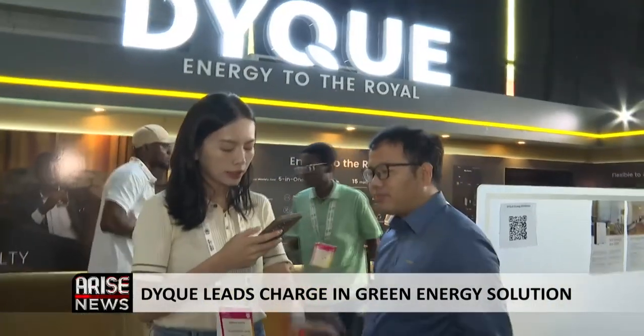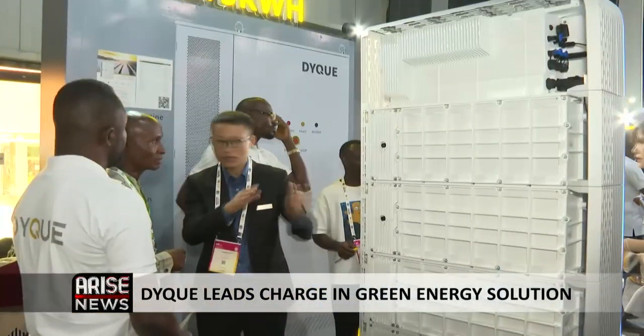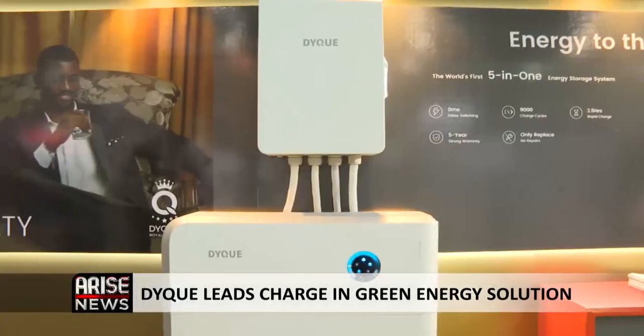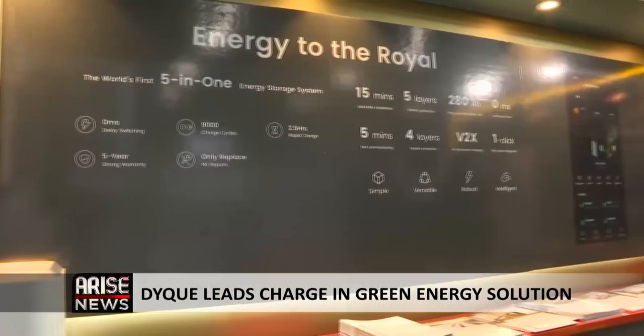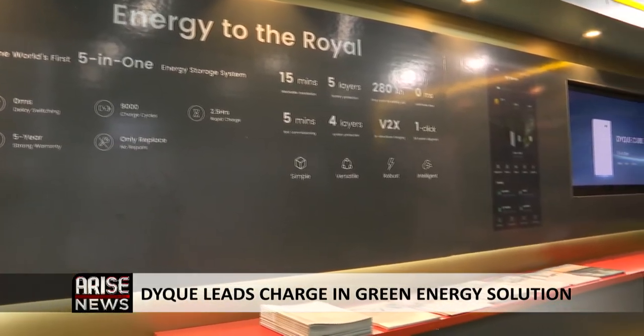DICU's Green Energy Solution is described as simple to install, easy to use, smart and safe. We are providing the residential as well as a C&I solution for this market.